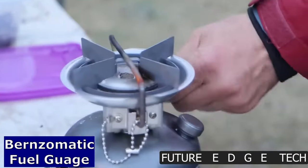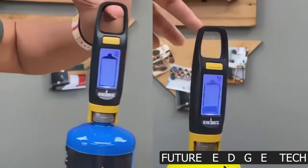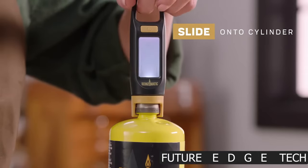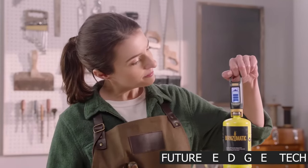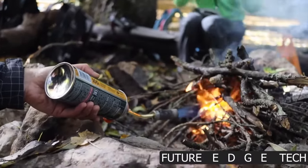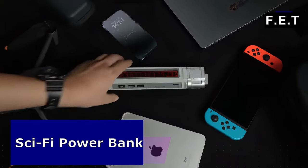Next, the Bernzomatic Fuel Gauge, your reliable companion for precision and control in all your gas-powered adventures. Take the guesswork out of your projects. The Bernzomatic Fuel Gauge is not just a tool, it's the key to ensuring you have the right amount of fuel for every task, whether it's grilling, welding, or any other gas-powered application.